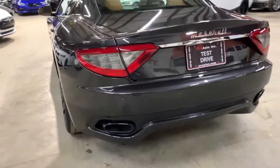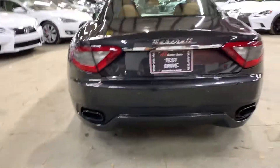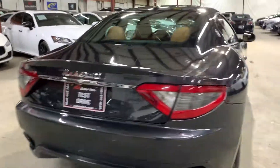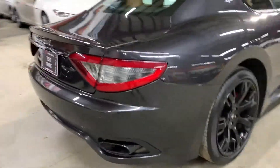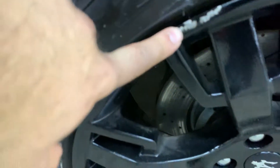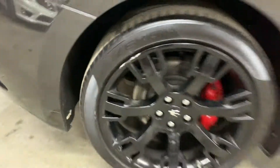Rear bumper is nice and clean, has parking sensors and huge dual exhaust tips. Trunk is in good condition — no dents, no scratches. Quarter panel is also good. The rim is nice and clean, although it does have a little curb rash — very minor, very small. Rear tires are Pirellis also, right about 5 out of 32.